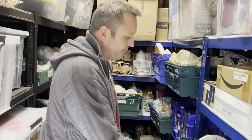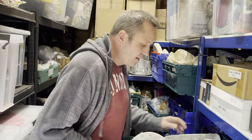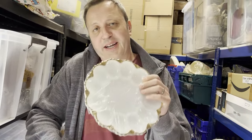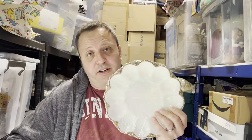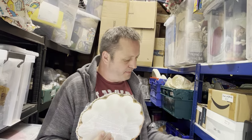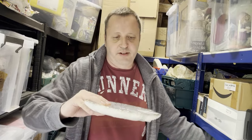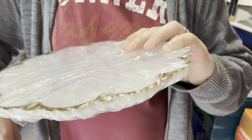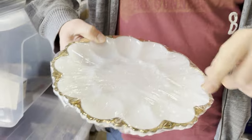Crate 17: vintage Anchor Hocking deviled eggs plate. Simon picked this up solo at a charity shop where all bric-a-brac was 50p. He initially thought the indentations were for olive oil, but it's actually a deviled egg plate with 12 holes for six eggs. It cost 50p and sold for £19.99 within a month.